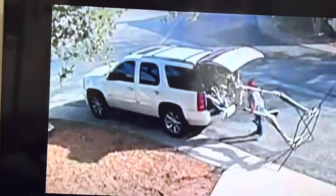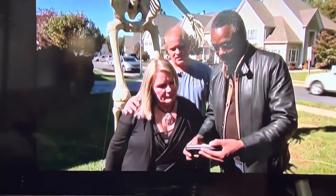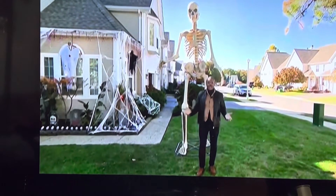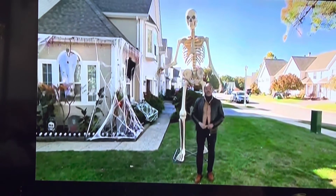I showed them that video of the skeleton being jammed into the SUV. Wow. That's insane. That is crazy. I mean, look at the size of this thing — can you imagine trying to steal it? They cost about $300 if you can find one. They're all sold out on HomeDepot.com.